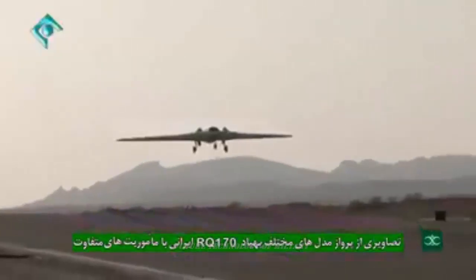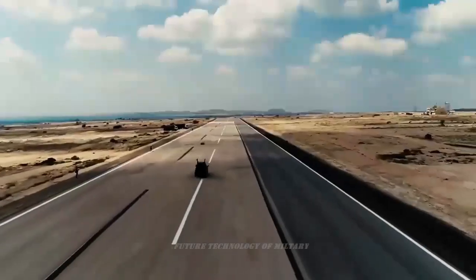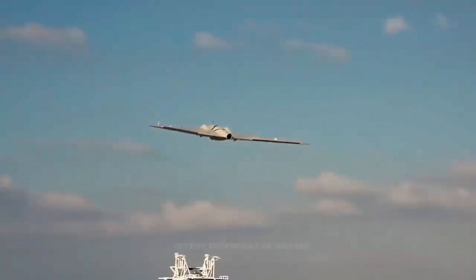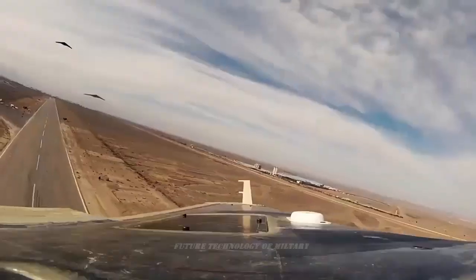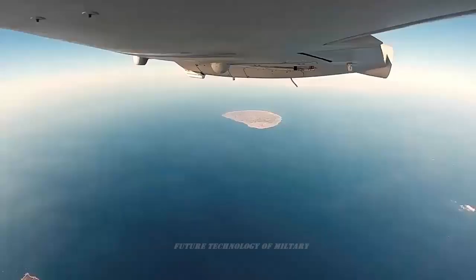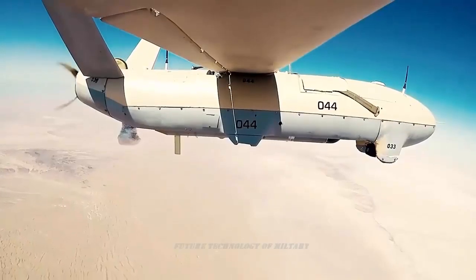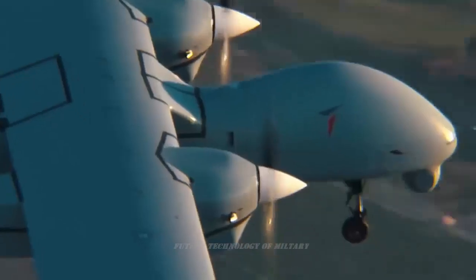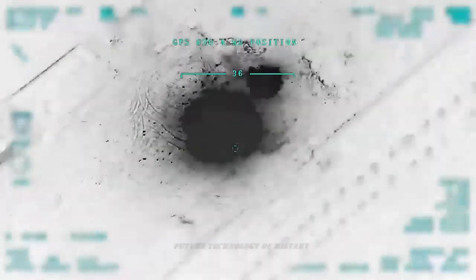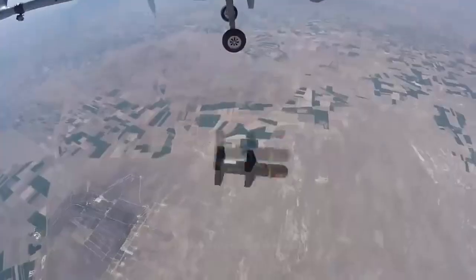Back in August, the Army Ground Force unveiled a homegrown drone used for jamming and deception operations. In December, the Ground Force for the first time utilized a type of suicide drone in a large-scale military exercise. Since using unmanned aerial vehicles in 1985 during the Iran-Iraq war, drones have increasingly become a pillar of Iran's force projection, conducting surveillance and offensive military strikes.